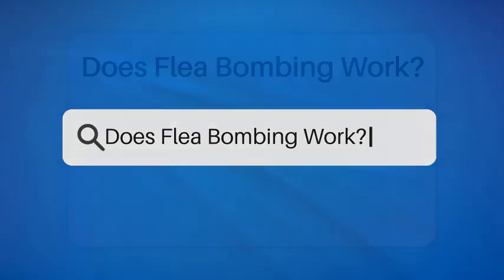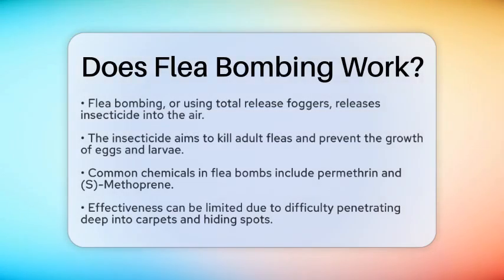Does flea bombing work? Have you ever wondered if flea bombing is the answer to your flea problems? Let's break down how it works and whether it truly gets the job done. Flea bombing, also known as using total release foggers, releases a cloud of insecticide into the air. This cloud settles on surfaces, aiming to kill adult fleas and stop the growth of eggs and larvae. However, the effectiveness of flea bombs can be a bit tricky.